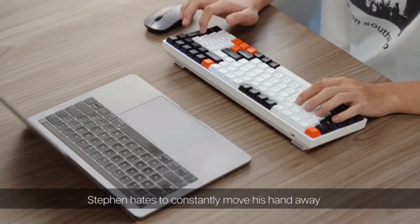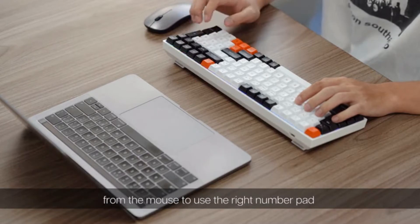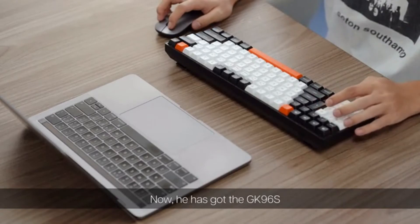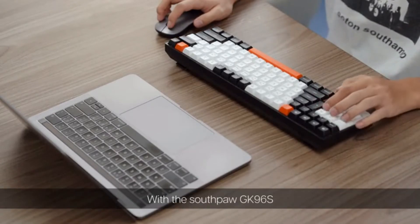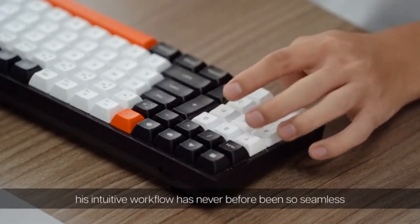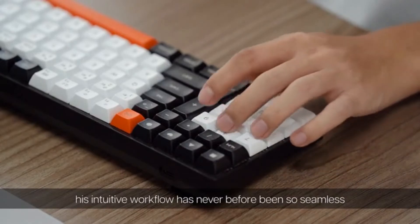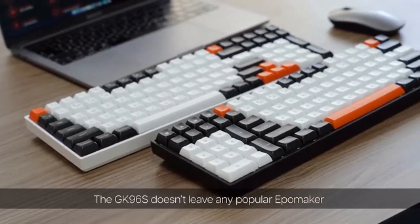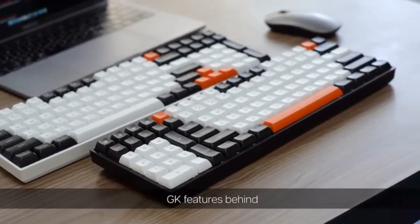Steven hates to constantly move his hand away from the mouse to use the right number pad. Now he has got the GK96S. With the Southpaw GK96S, his intuitive workflow has never before been so seamless. The GK96S doesn't leave any popular EpoMaker GK features behind.